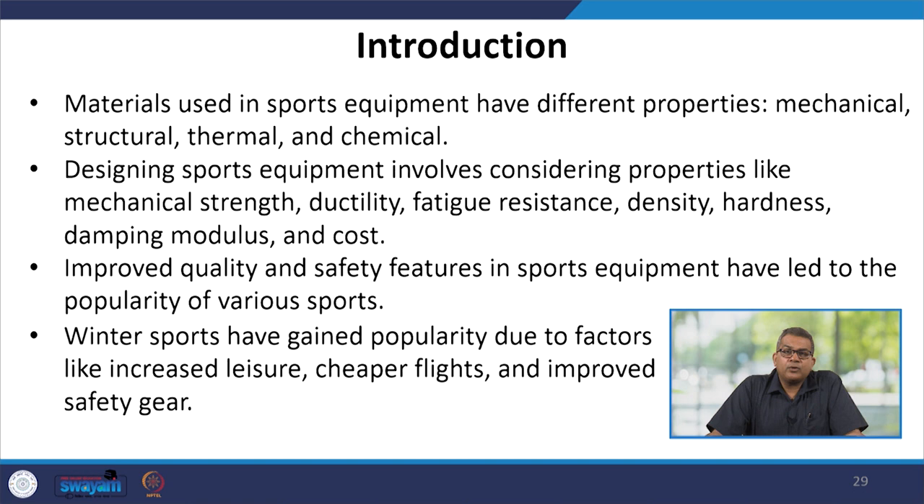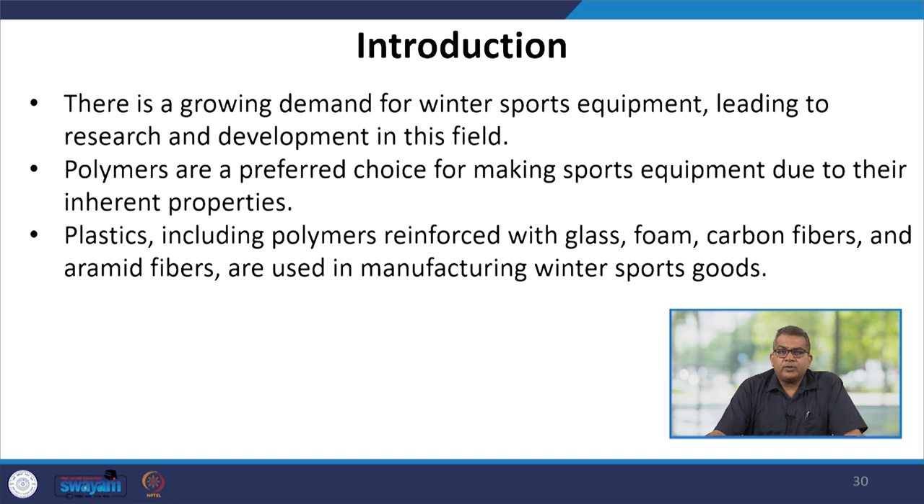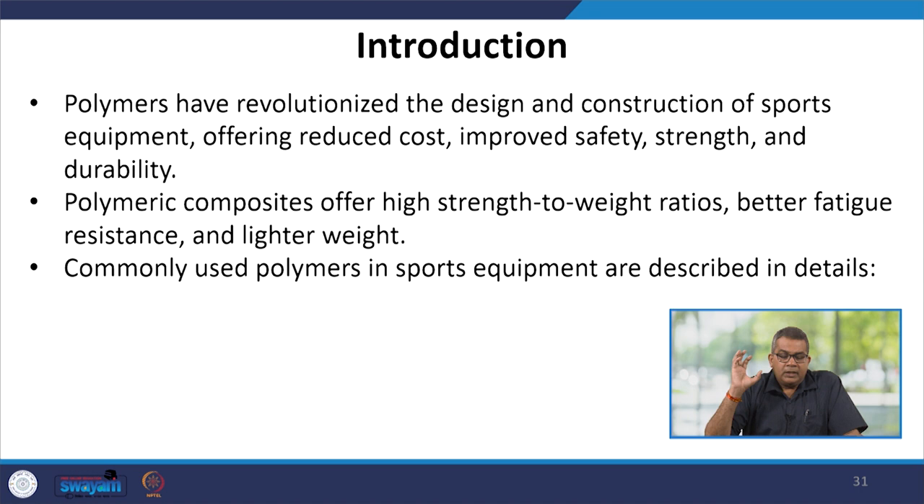Winter sports have gained popularity due to factors like increased leisure time, cheaper flights, and improved safety gears. There is a growing demand for winter sports equipment, leading to research and development in this field. Polymers are a preferred choice for making sports equipment due to their inherent properties. Plastics including polymers reinforced with glass, foam, carbon fiber, and aramid fiber are used in manufacturing winter sports goods. Polymers have revolutionized the design and construction of sports equipment by offering reduced cost, improved safety, strength, and durability, with high strength-to-weight ratios, better fatigue resistance, and lighter weight.